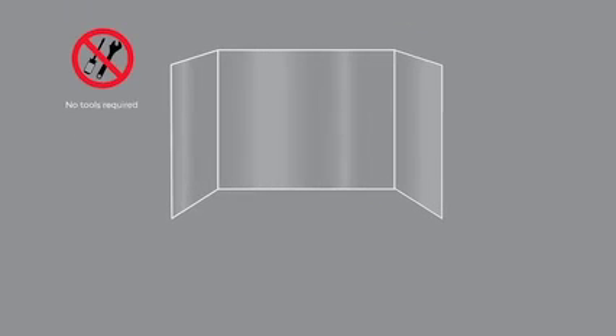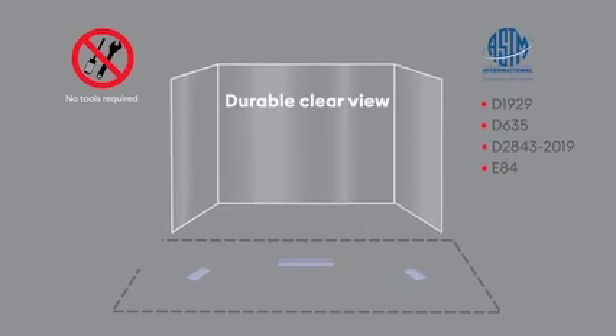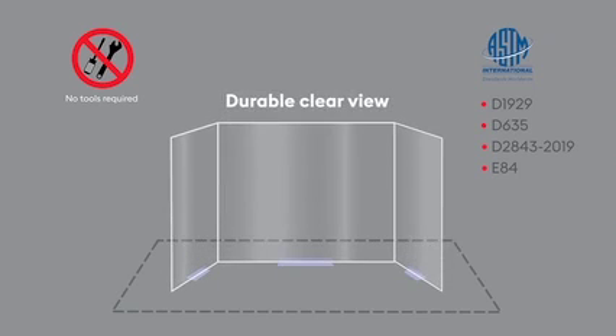Deflecto Desk Barriers require little or no setup, come in a wide variety of sizes and configurations, and offer a durable, flexible design and clear view that won't impede vision and learning.